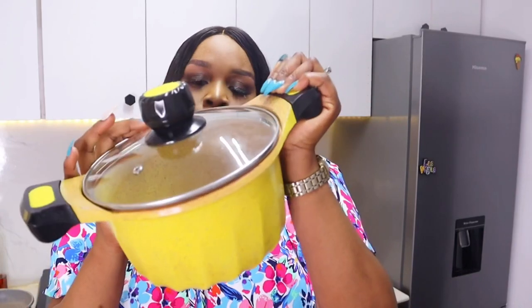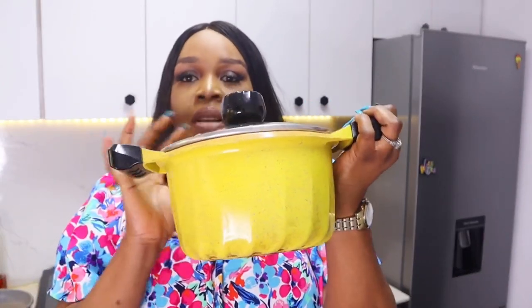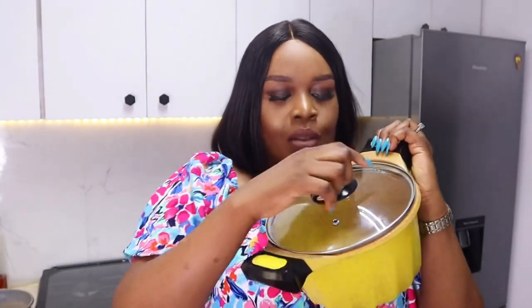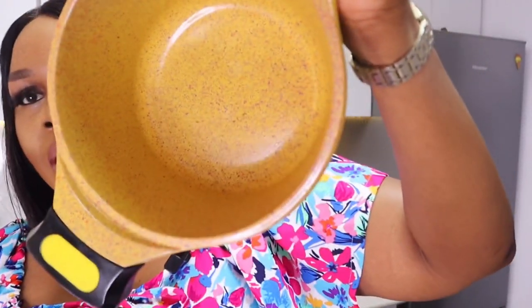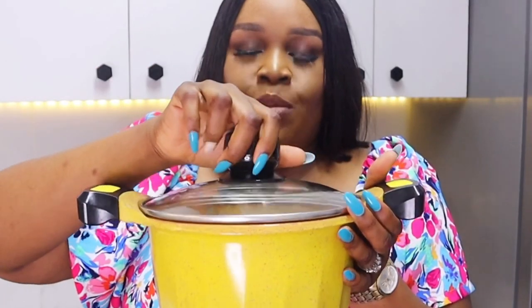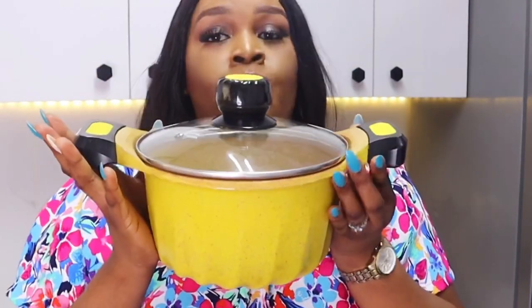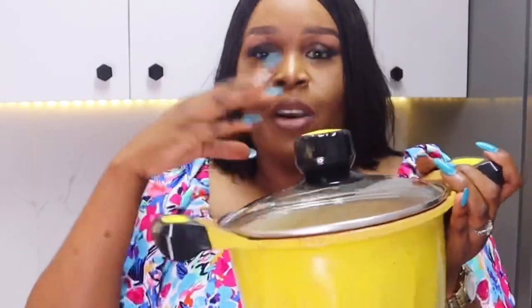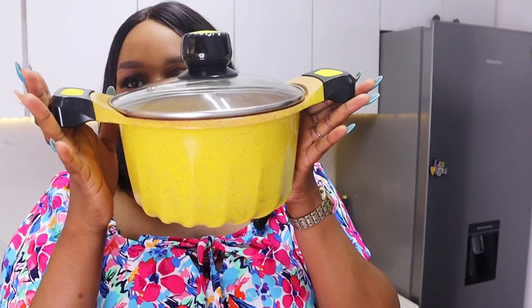The next pot is this yellow pot — I really love it. It has this stony particle texture on the outside. This is a 20cm pot and it's great for rice, porridge, beans, and stews. It's not very wide but it has depth. It's a very pretty color and I've had it for a while.